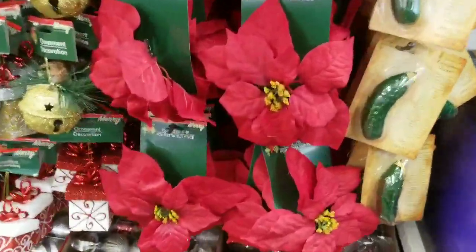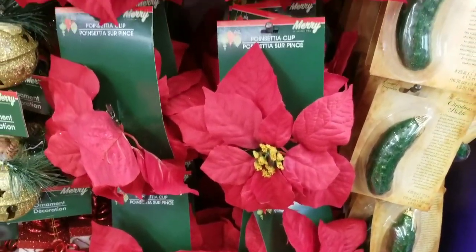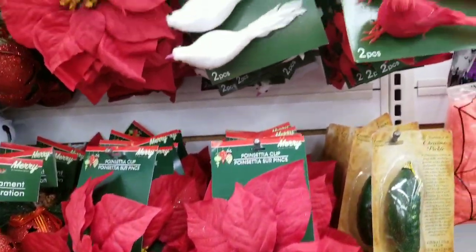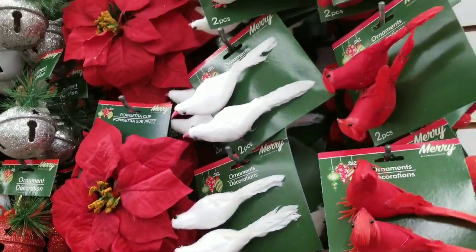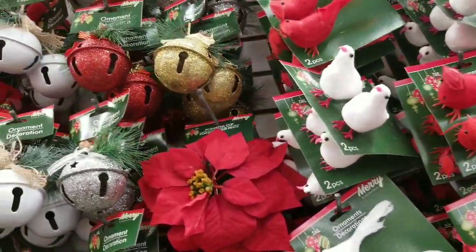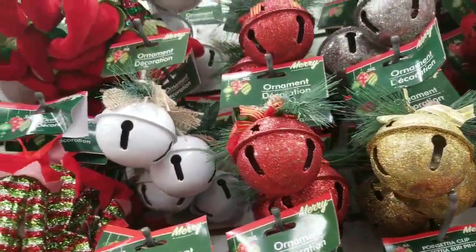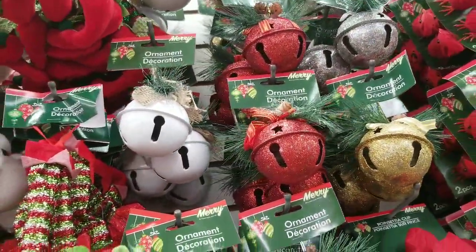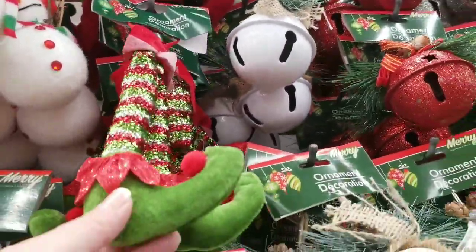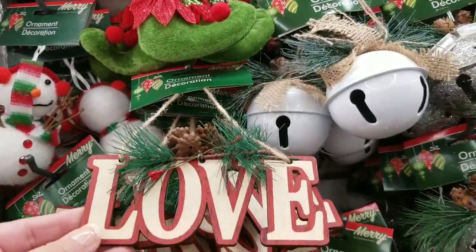I'm seeing a lot of the same ornaments that we've seen the last couple of years, but they just started today putting these out so we're gonna keep an eye out and see what they have coming out. I go to multiple Dollar Trees, so I will definitely be going to other Dollar Trees this week — with a little elf legs, so cute.